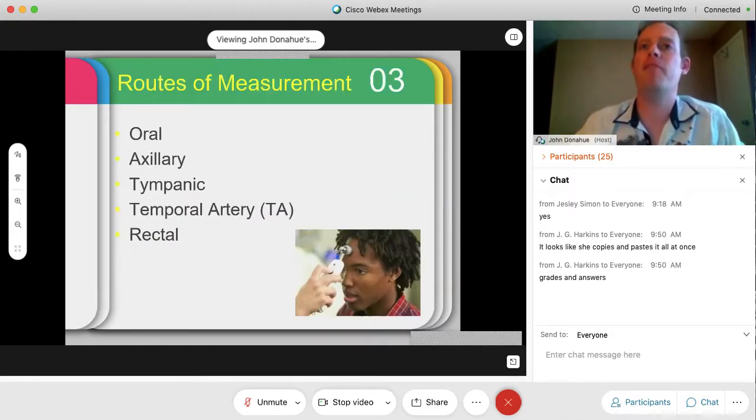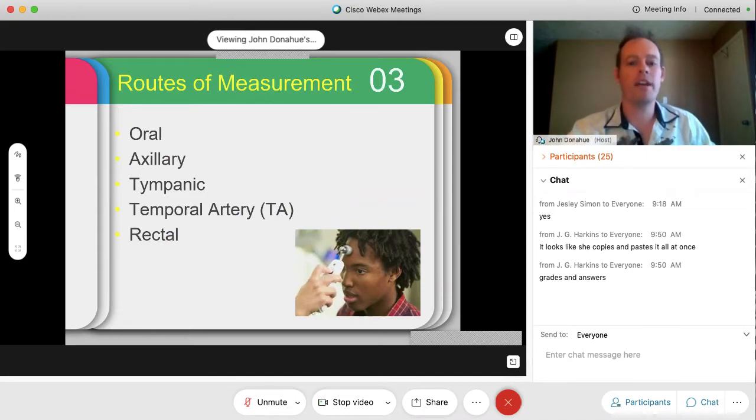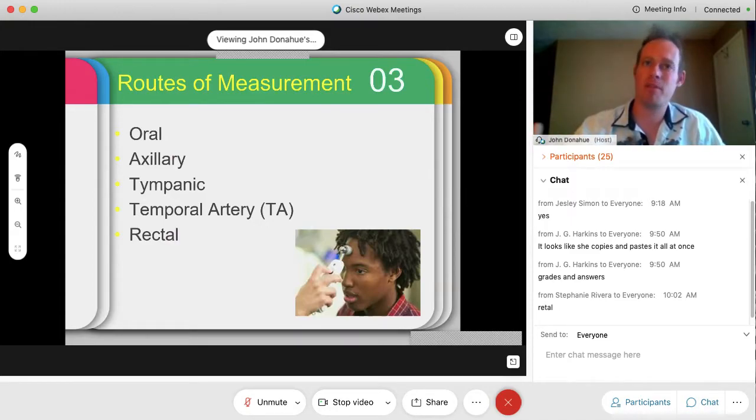So how do we measure temperature? We have five main routes of measurement. Oral is the most common. Axillary refers to under the armpits — usually the most common way done at home. Tympanic would be on the temple at the temporal artery. And then there's the rectal method. Of those five, the most accurate method is rectal. Even though it's the most unpleasant, it gives the most accurate reading. Most patients in the trauma room will get a rectal temperature reading because it provides an immediate, accurate result.